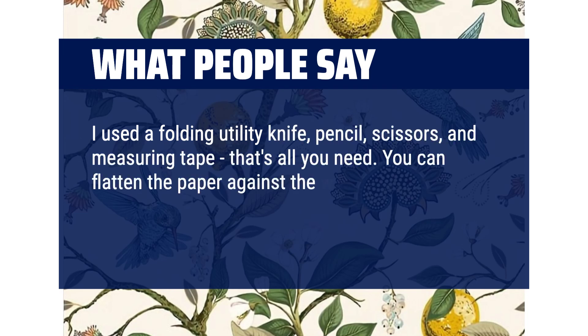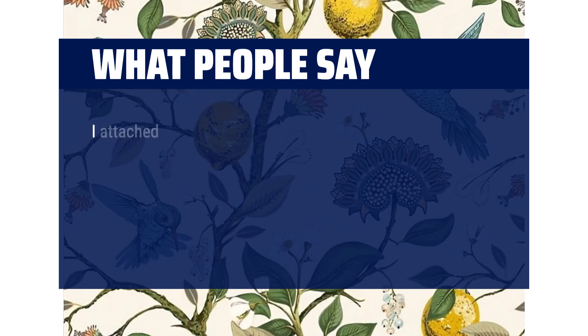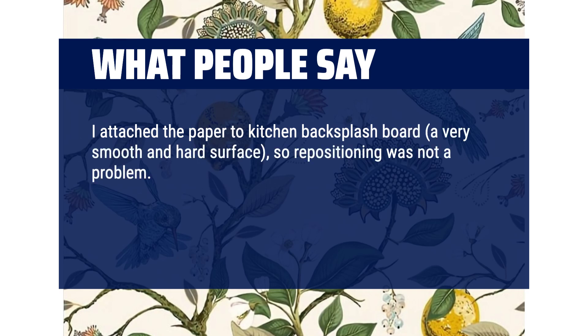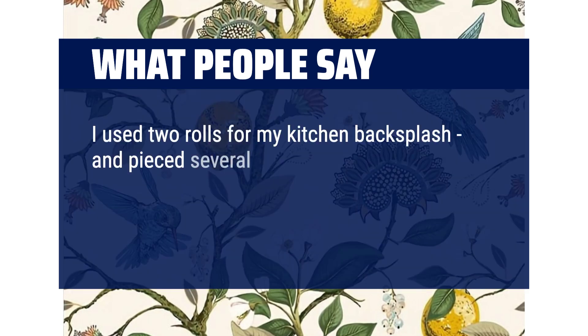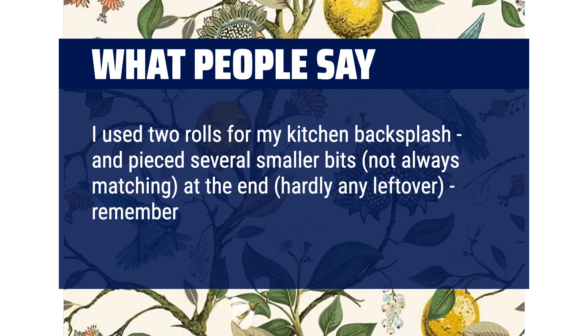You can flatten the paper against the wall with your hands, and the vinyl is somewhat forgiving. I attached the paper to a kitchen backsplash board, a very smooth and hard surface, so repositioning was not a problem. Recommendation: it helps to move the stove out more than a couple of inches to get the paper on the wall above it straight. Buy more than you think you need. I used two rolls for my kitchen backsplash and pieced several smaller bits at the end — hardly any leftover. Remember you need to line up the pattern.